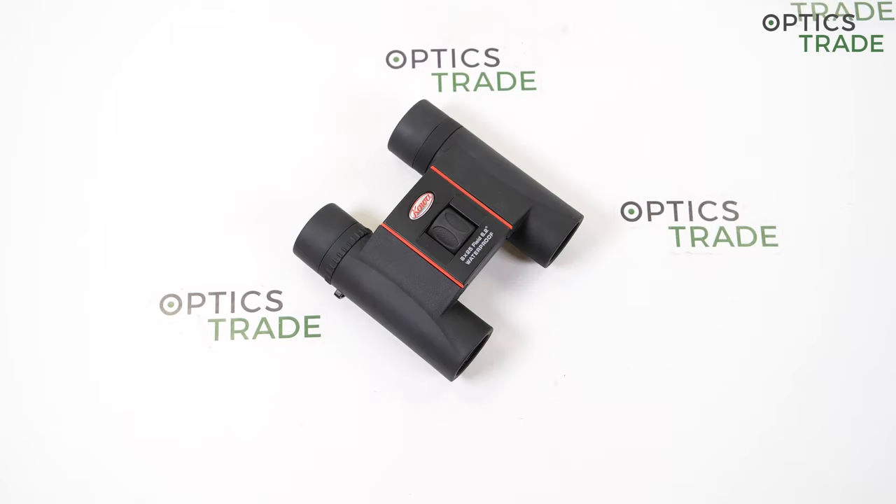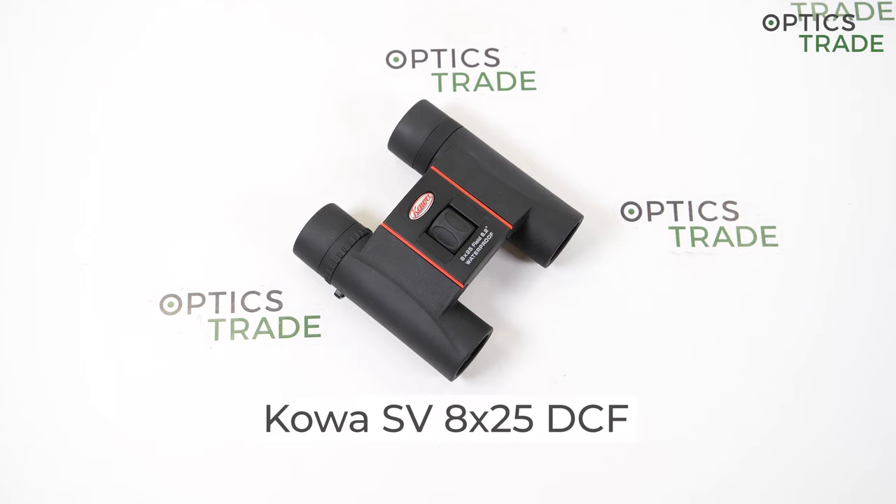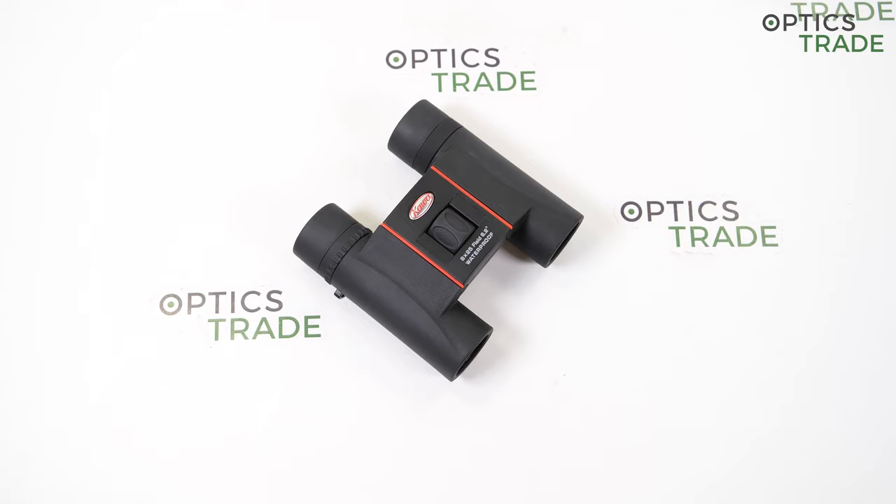Hi guys and welcome back to our YouTube channel. My name is Spela and today I will talk about Kowa SV 8x25 binoculars. With more than 120 years of experience, Kowa from Japan provides various services and products in textiles, machinery, construction materials, medical equipment, energy saving products, and also optics. In the field of sport optics they offer binoculars and sporting scopes, and they also provide the biggest assortment for digiscoping.